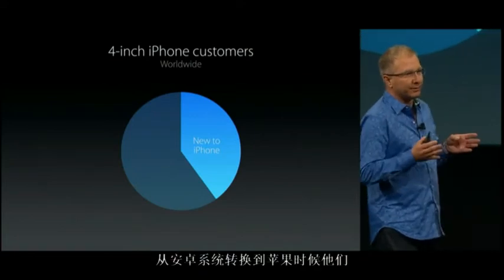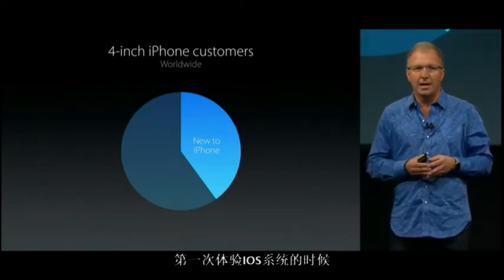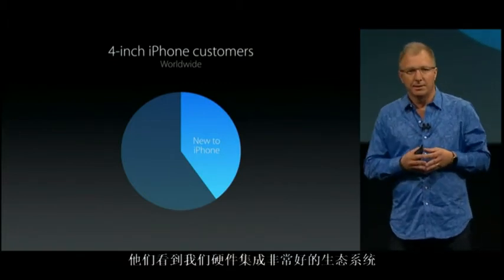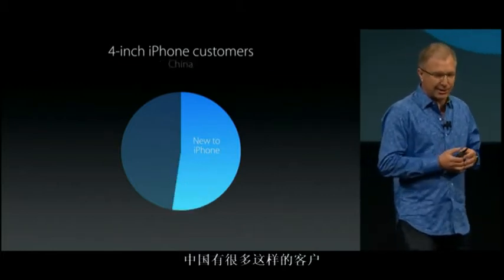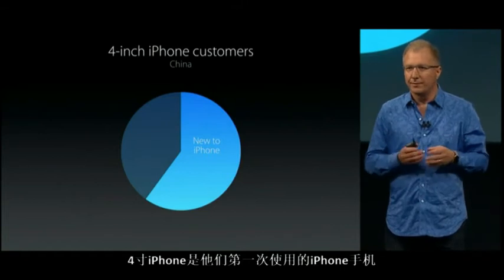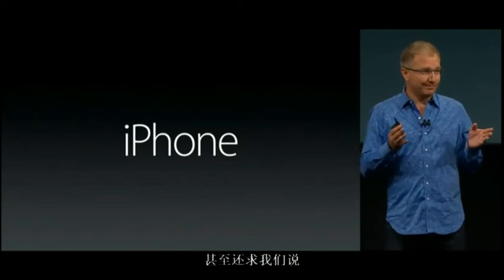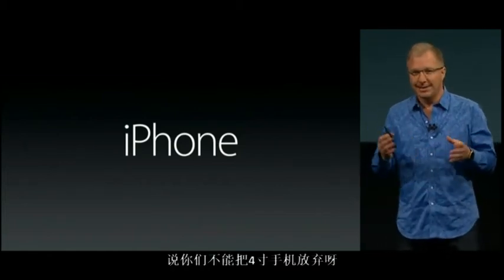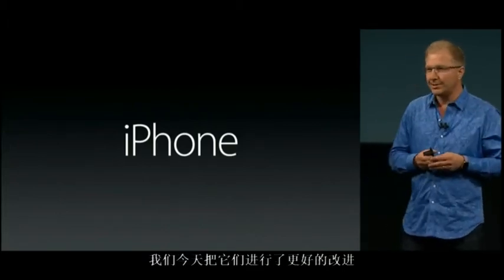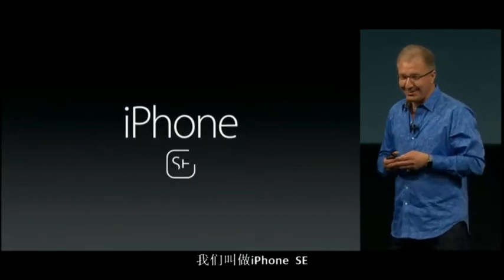Whether they're switching from Android or it's their first smartphone, it's the first time they're experiencing iOS and our hardware and software integration and our amazing ecosystem. And in some countries, like China, the majority of these customers — it's their very first iPhone. So some people asked us, some people even pleaded with us, to please keep the 4-inch products in our lineup. Well today we're going to do just that and we're going to make it a whole lot better. And as you may have heard, we're calling it the iPhone SE.